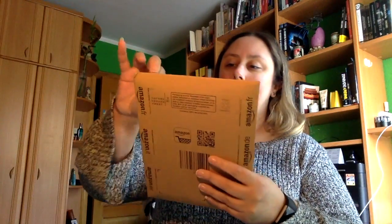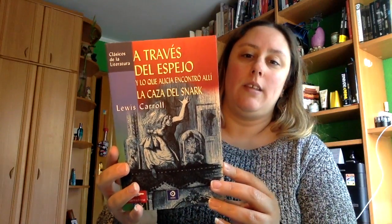Y luego por otra parte está este otro, porque estoy haciendo un reto de 12 meses, 12 libros. Ahora en marzo tocaba un clásico, y aprovechando para acabarme una segunda parte, cogí Alicia a través del espejo y lo que Alicia encontró allí, de Lewis Carroll — sería la segunda parte de Alicia en el País de las Maravillas.